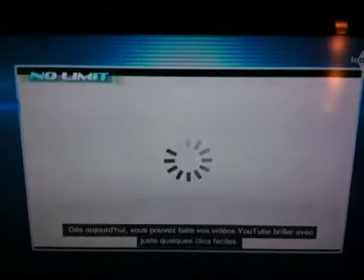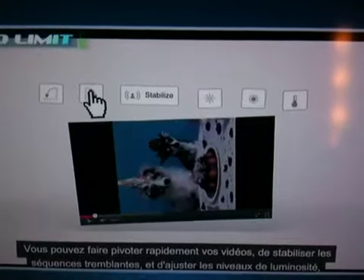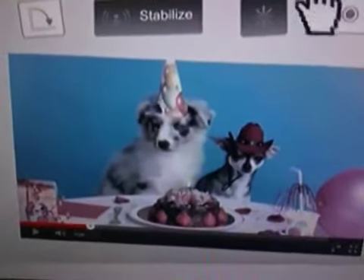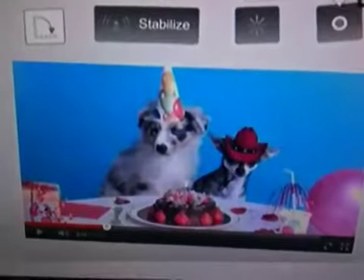Starting today, you can make your YouTube video shine with just a few easy clicks. You can quickly rotate your videos, stabilize shaky footage, and adjust the brightness levels, saturation, and color temperatures to make your videos really pop.